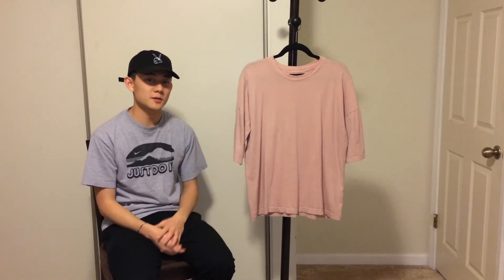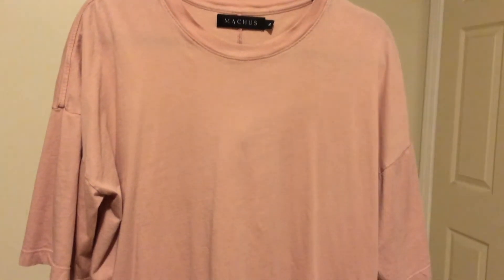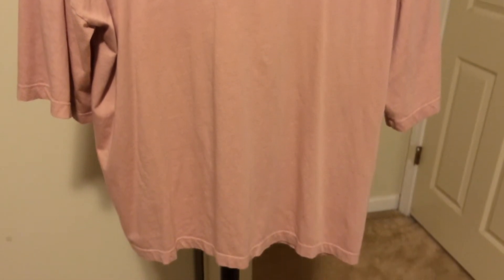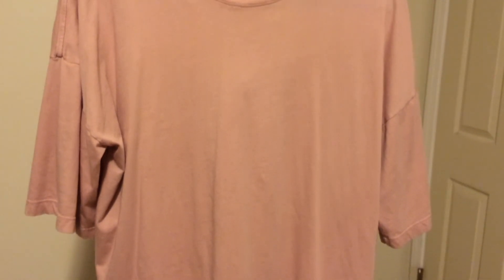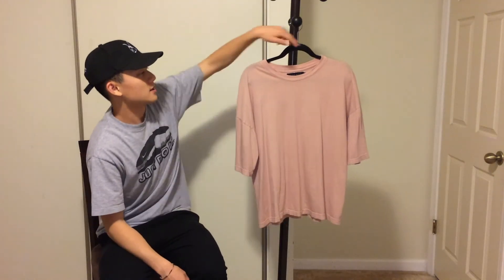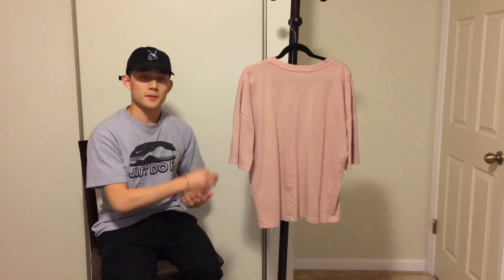Next up I have this Mac is Private Label tee in size small, which fits me true to size. It has an extreme drop shoulder and the color is a faded pink — really good for spring and summer. I love the crop fit; it sits right above your waistline with a wide neck. On the back there's a back stitch down the middle for detailing. You can wear it alone to show off the pink or layer it with a denim jacket or sweatshirt.